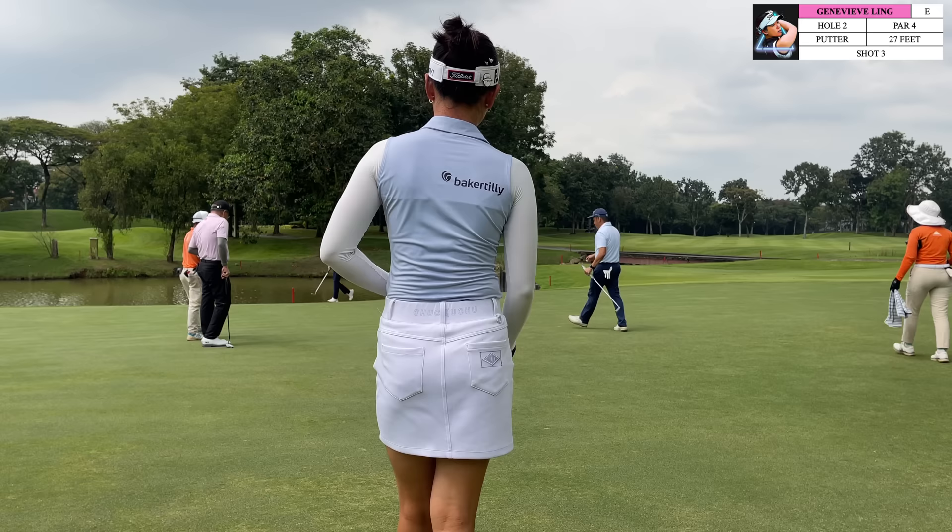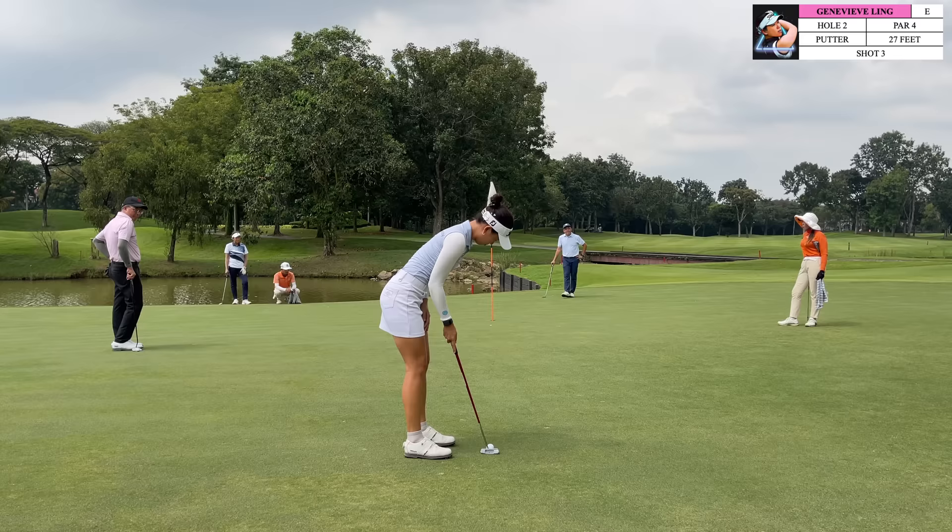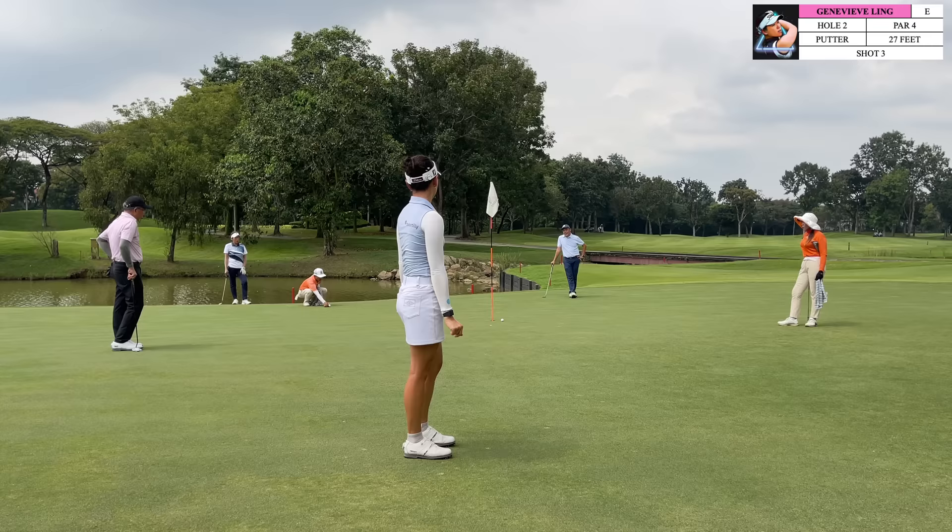I hit my approach shot on the green and was left with this downhill slider, a little bit from right to left, putting towards water — so we know it's going to be a little bit quicker. The greens weren't as quick as they normally are out here today, so you still want to be able to hit the putt. On this putt you for sure want to get it past the hole and not short, but it was a bit of an awkward putt because once it passed the hole it was going to run quite a bit, yet you can't leave it short.